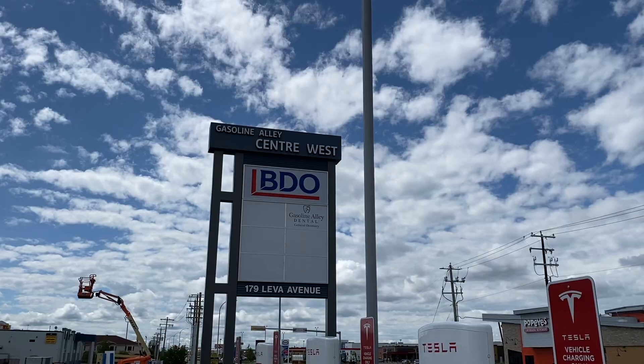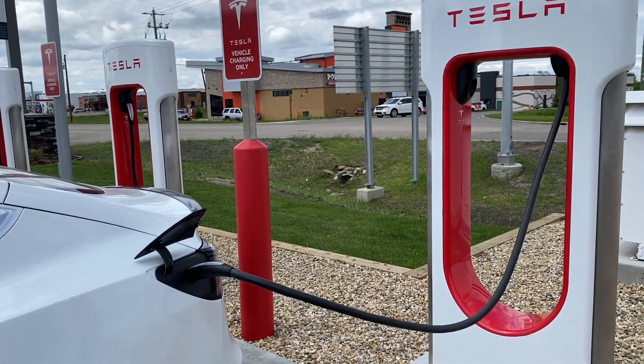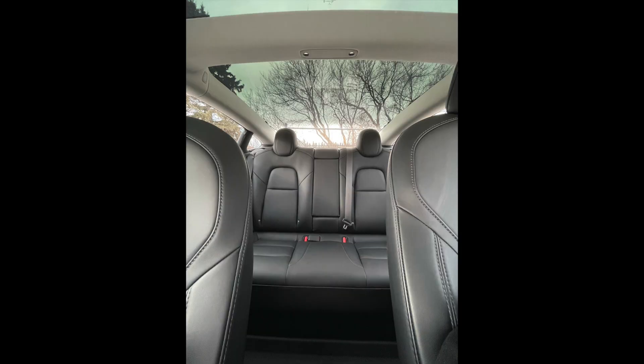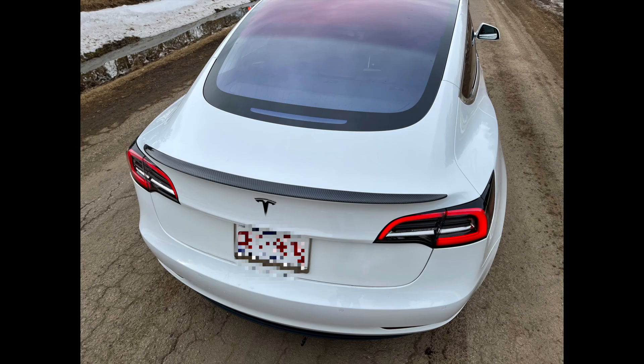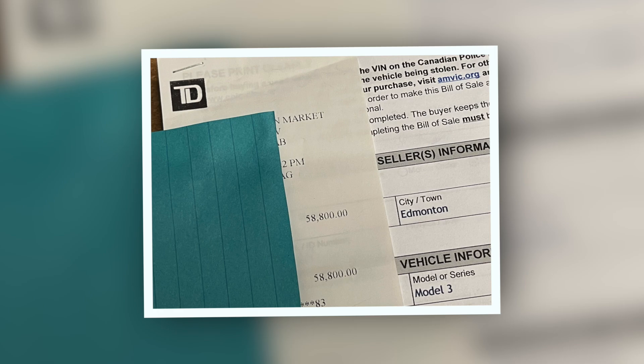So now it's time to reveal the price I sold it for. Before I listed it on AutoTrader, I did inquire with Tesla about the trade-in value, and they gave me around $40,000. Keep in mind, I had 41,000 kilometers on it. That was not too great of a trade-in value. So I ended up putting it on AutoTrader for $57,000, and I ended up selling it for higher than that because I included my 0G referral wheels in the price — along with winter tires. I sold it for $58,800, which I considered pretty good.